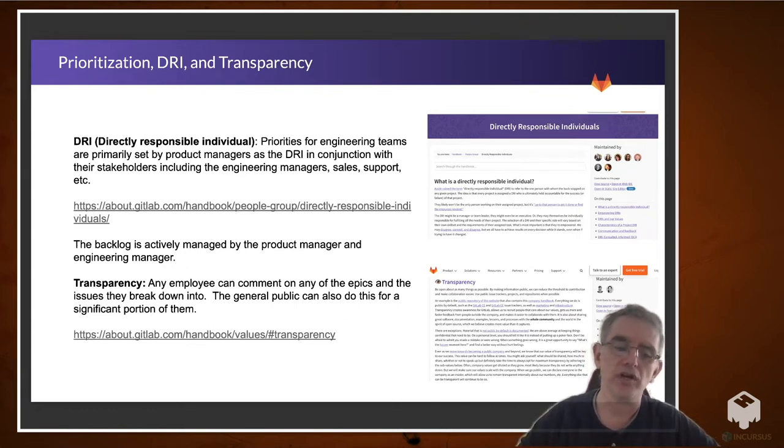We also take transparency, in my opinion, to a new level. It's very rare — any employee can comment on any of the epics and the issues they break down into. Also, the general public can do this for a significant portion of them. This is really key. We get great collaboration not only inside the company but outside the company — with customers, with free users, and even from potential business partners, et cetera. So it really does help.